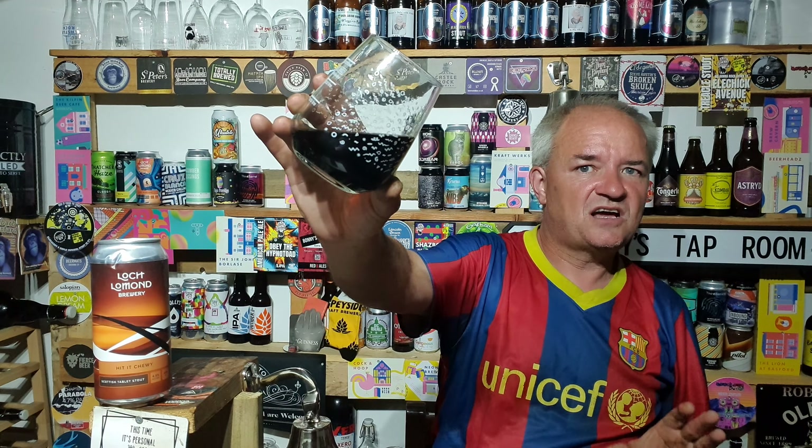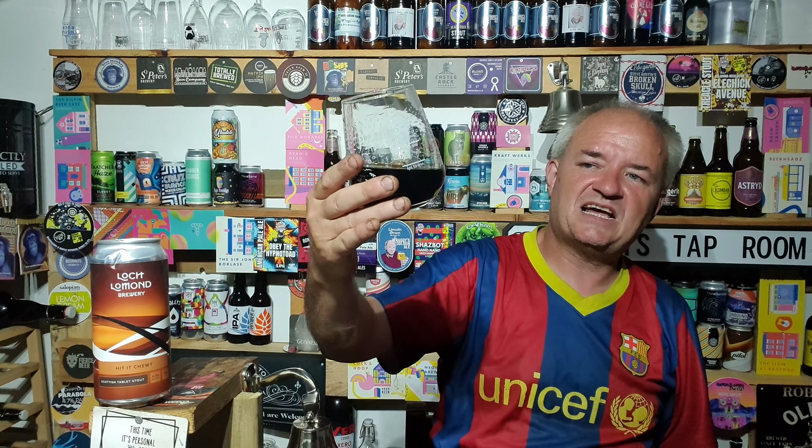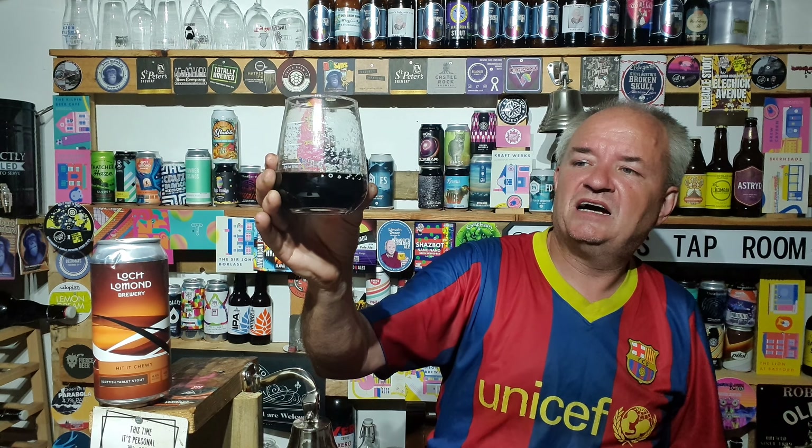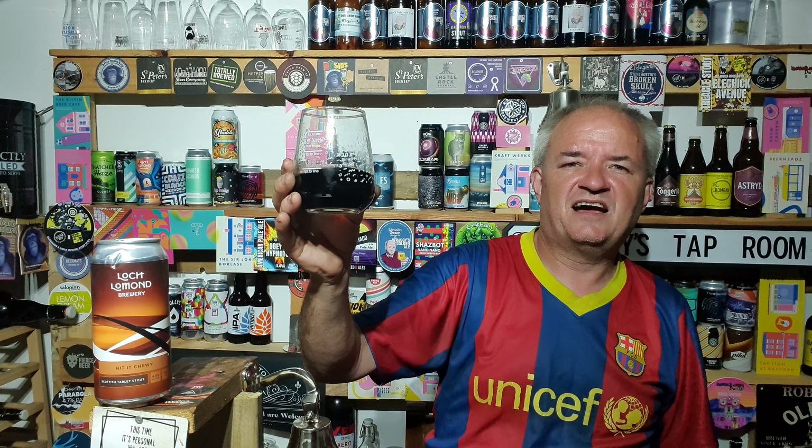It's a very decent sessionable stout. Delivers on what it says. Another great Scottish brewery that are doing well. They did a collab with Emperor's Brewery and I'm sure they've done one with another local brewery, probably Neon Raptor. Would I drink it again? Yeah. Out of five for me, a good 4.3 out of 5. And that is my review. Thank you for watching. Cheers!